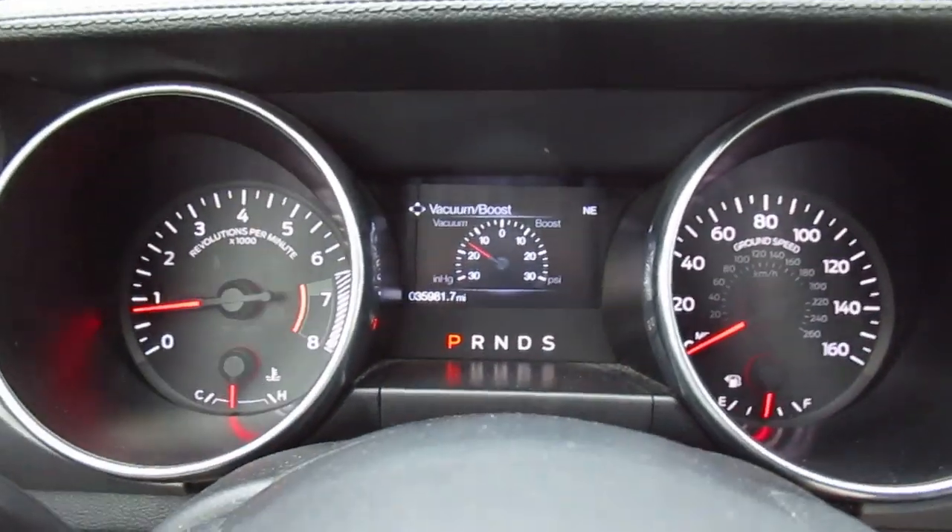On the left of the dash is your headlight controls. This Mustang only has 35,000 miles on it.